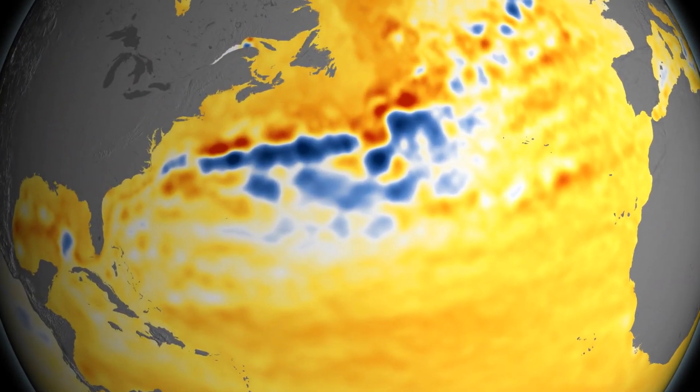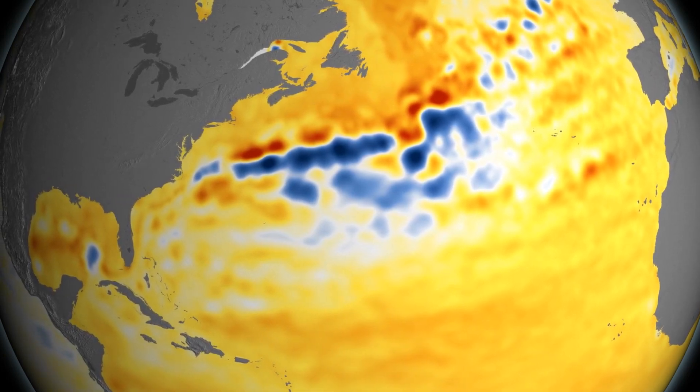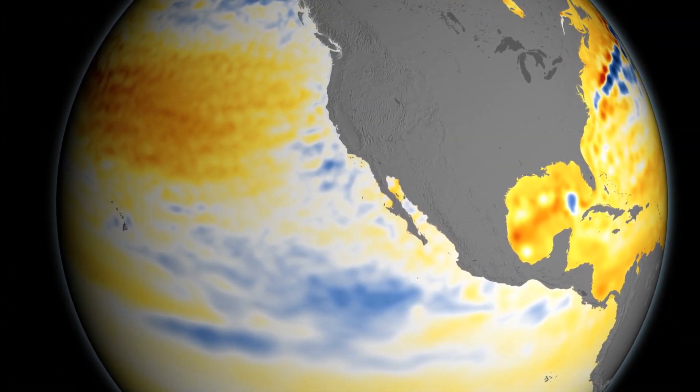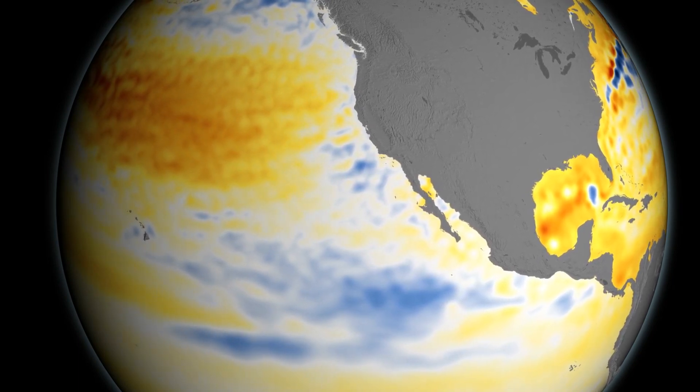Here we see the Gulf Stream. The red and blue indicate that this massive current has shifted slightly in the last 23 years. Off the west coast of the United States, we've seen sea levels actually drop. This is because waters there have been cooling because of something called the Pacific Decadal Oscillation.